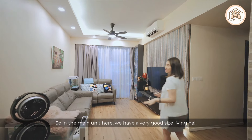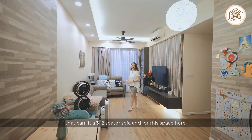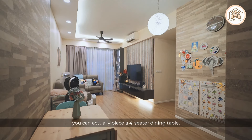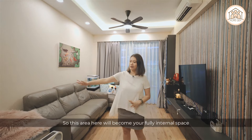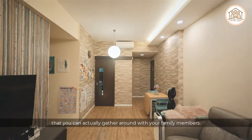In the main unit, there is a very generous living hall that can fit a three-plus-two seater sofa. The space can also accommodate a four-seater dining table, though some owners may prefer to bring the dining table out to the large patio, freeing up this area as a fully internal gathering space for family members.